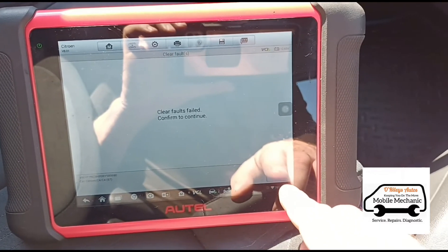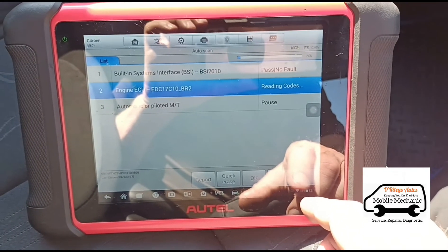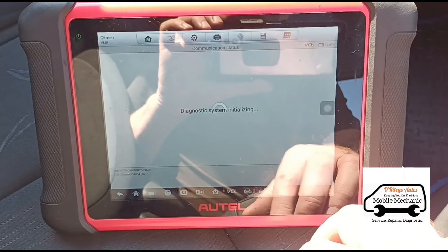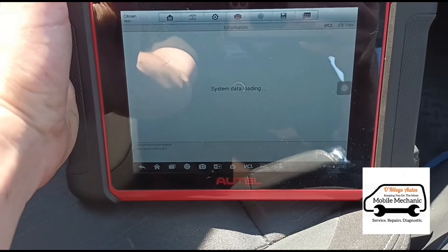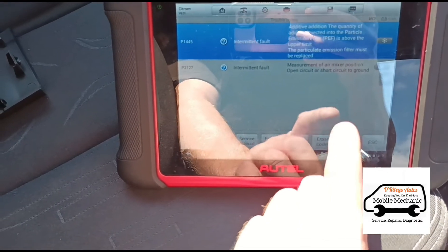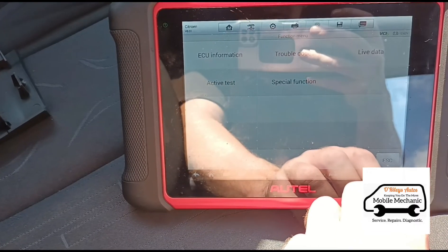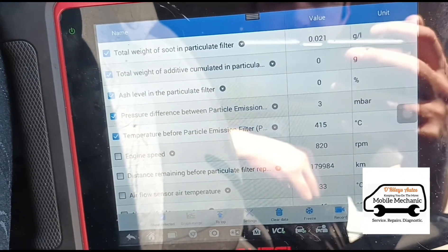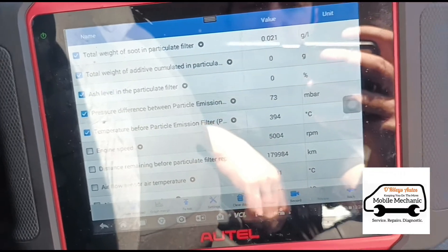We've got some faults — let's go back and see if it's reading any more codes. There's one there for the air mixer still. We've got two faults: an intermittent fault above the particle filter limit, and intermittent measurement of the air mixer short circuit. We'll go back and take it for a test drive. After the drive, we're sitting on 3 millibars at idle. Giving it full acceleration — 74 millibars on full acceleration.